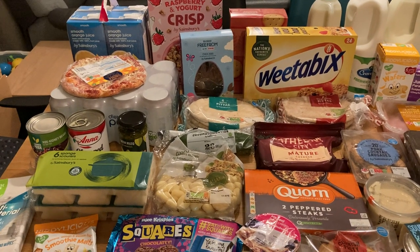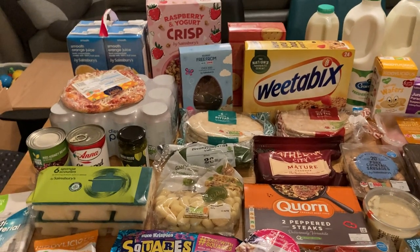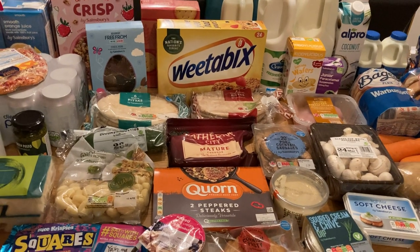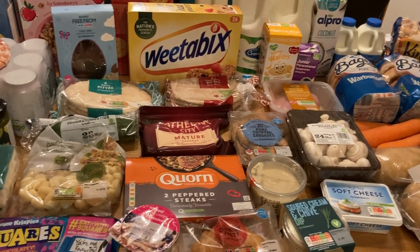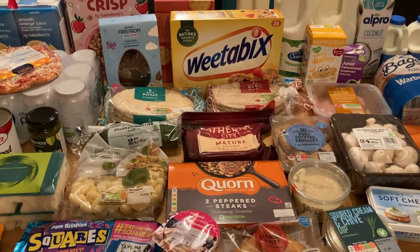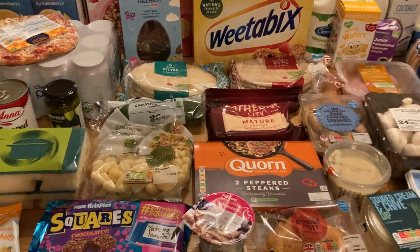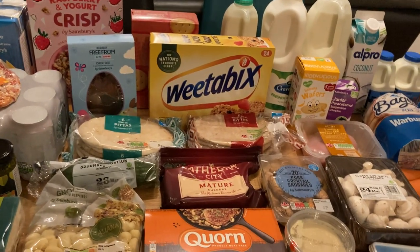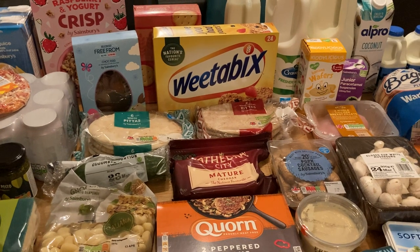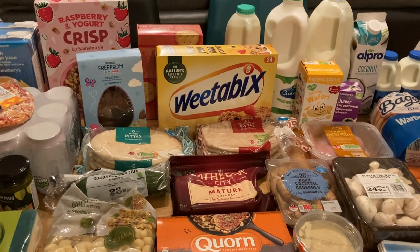Hello everyone and welcome back to the channel and another weekly Sainsbury's food shop. Today it's just been delivered. We've got a slightly different setup here today as husband's cooking his dinner, so we're using the dining table. It's the last shop before payday so it's a little bit less than we'd normally get, although seeing it on the dining table it looks like there's quite a bit.